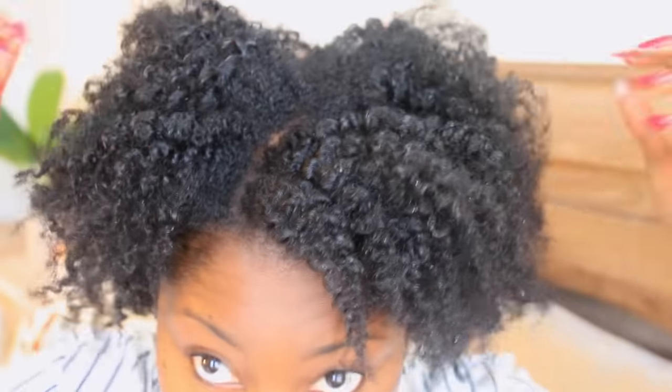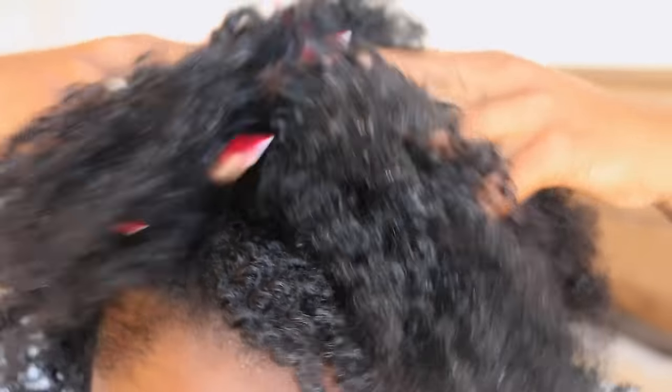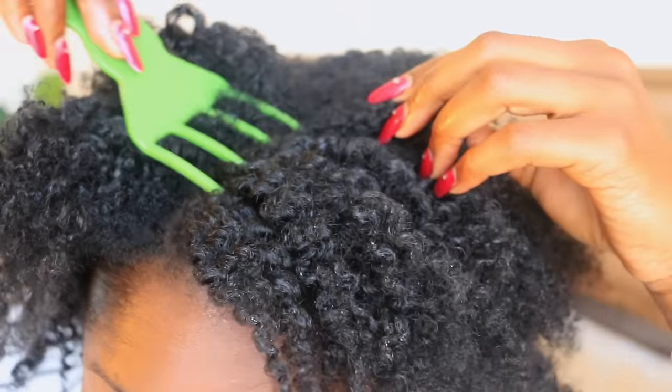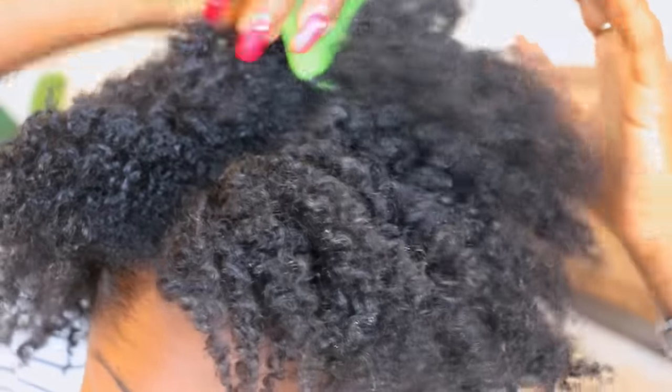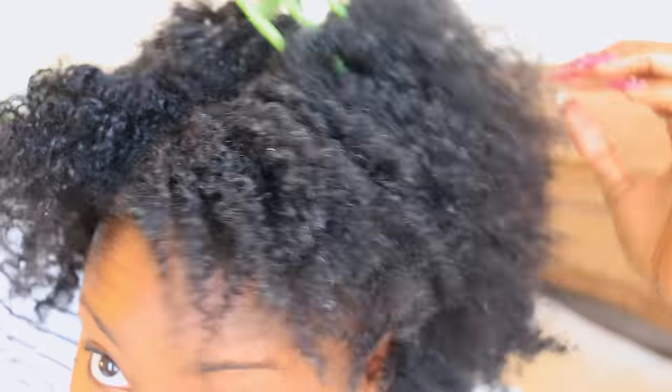Using your fingertips to lift your roots when styling can disrupt your curl pattern and tug at your scalp. Using a long pick instead to gently lift up your roots will allow your curls to be left unbothered, and you gain over an inch of stretch length for more voluminous, beautiful hair.